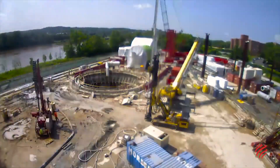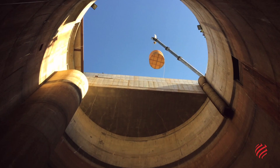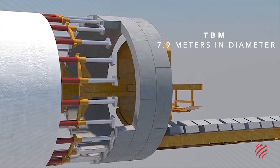The tunnel's excavation was challenging, as it was carried out in a populated area with a high concentration of utilities. It was excavated 30 meters below ground, with the use of a tunnel boring machine some 7.9 meters in diameter.